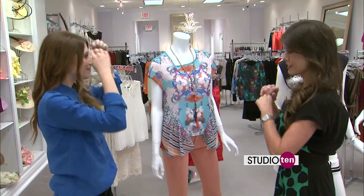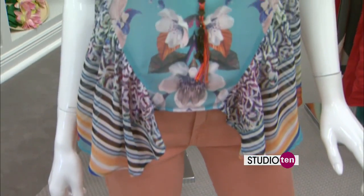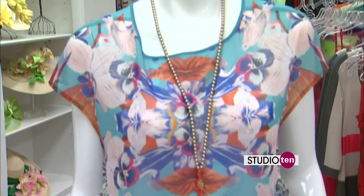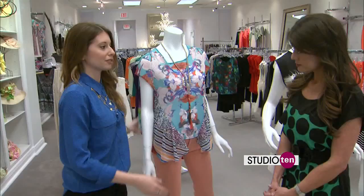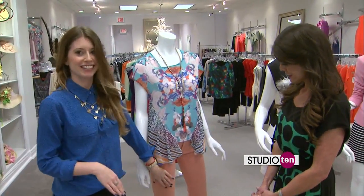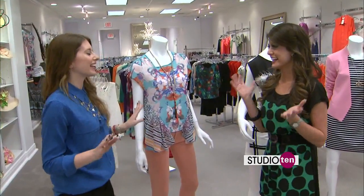This outfit shows off the print theme that is going on for spring. It's a lot of bright colors, and you can wear it with colored jeans, which are also going forward — so don't put those away just yet, because they're still hot. And skinny jeans? I wear them pretty much every day. I love them.